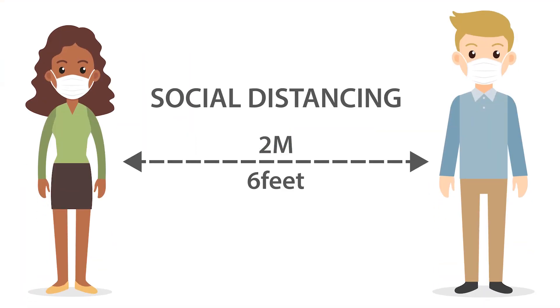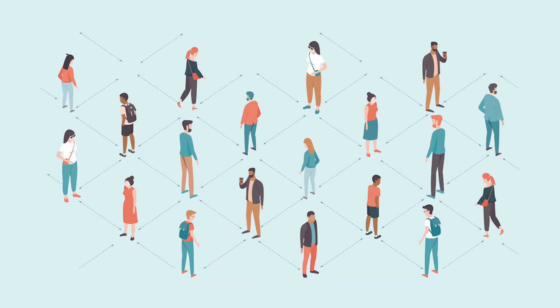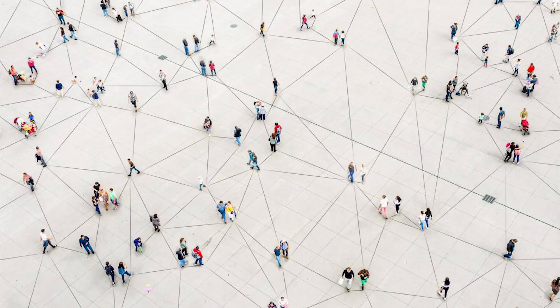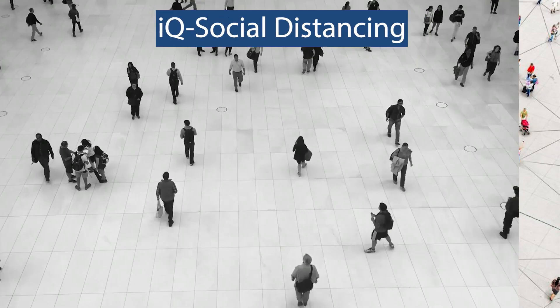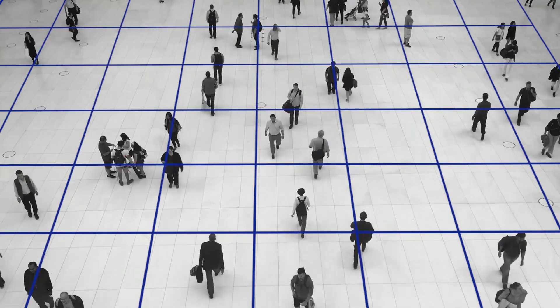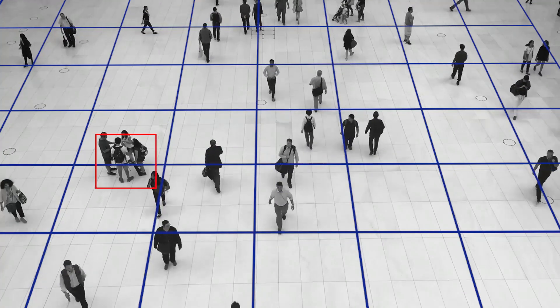Organisations must ensure that people maintain appropriate social distancing even while they are performing their normal operational duties. The social distancing system helps monitor the distance between individuals in their facility and raises an alarm if regulations are breached.